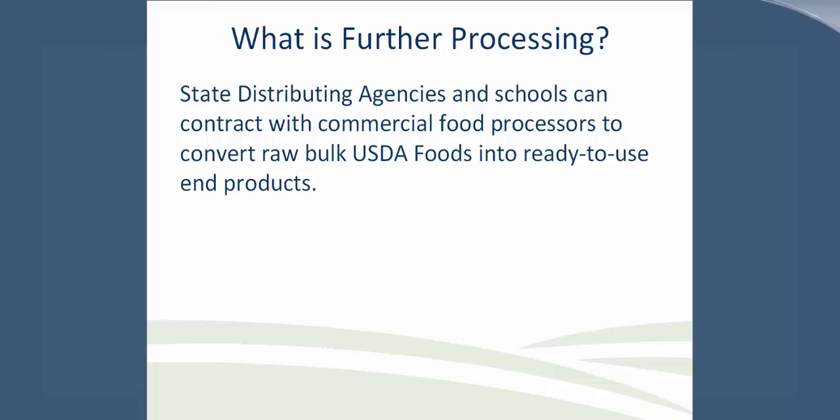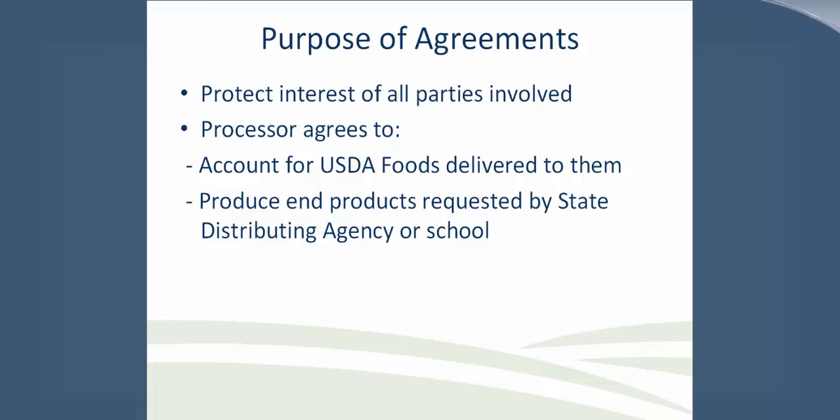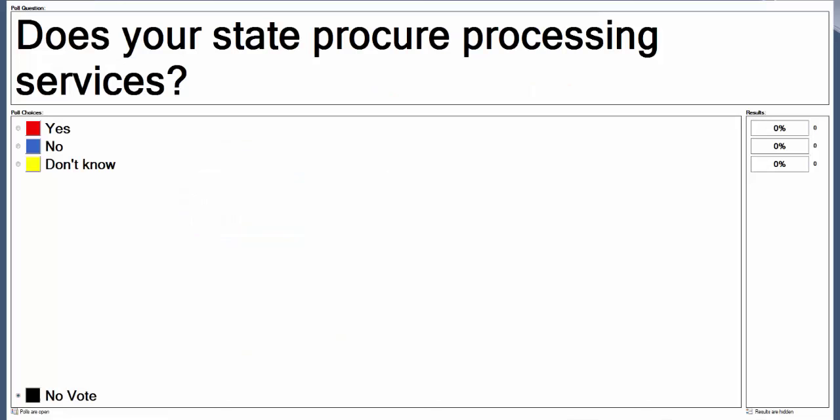The purpose of agreements: the agreements set forth obligations under which a processor may utilize USDA foods to manufacture and deliver specified end products to state distributing agencies or eligible recipient agencies, to ensure the return of quantity, quality, and value of USDA foods diverted for processing. The processor agrees to fully account for all USDA food delivered into its possession. As with any contractual agreement, the processing agreement is designed to protect the interests of all parties involved.